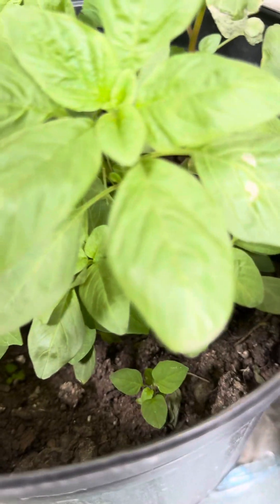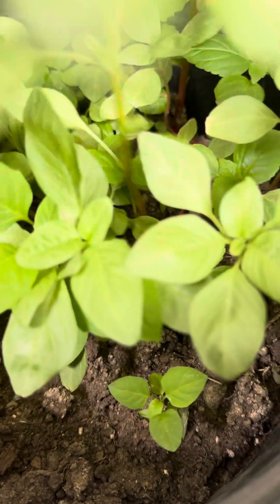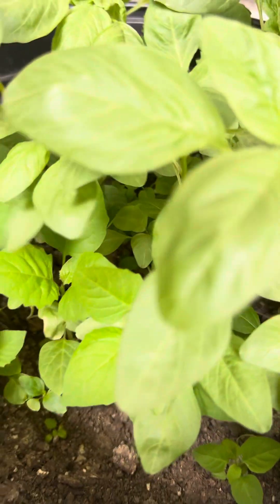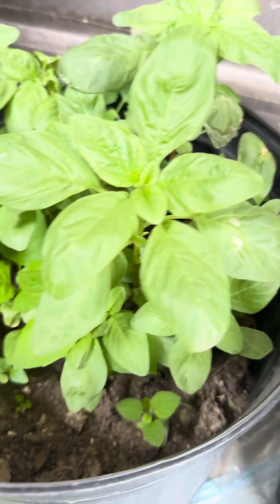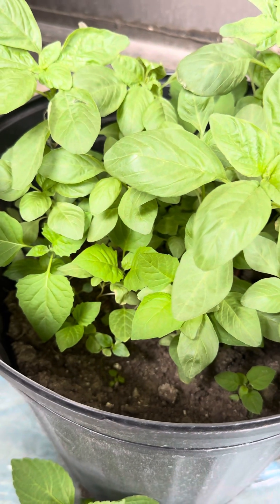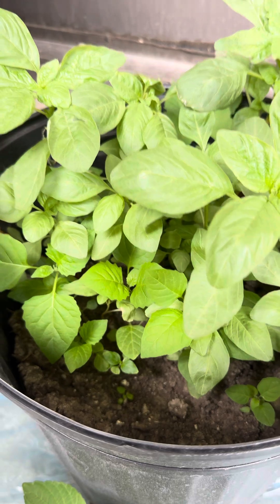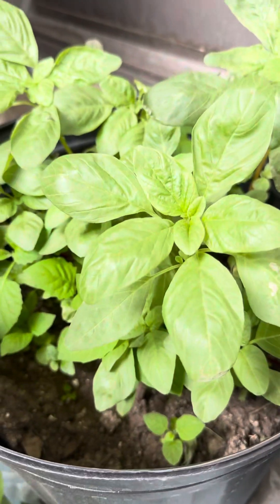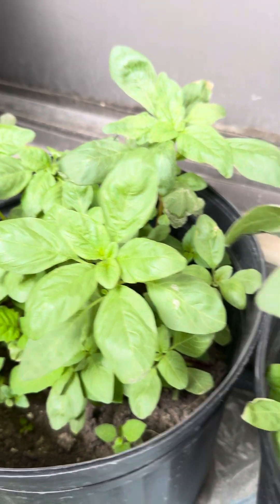I believe these are tomatoes — I swear I planted tomatoes in here. But is this what tomatoes look like? I thought these were tomatoes. I got these seeds from the dollar store and some from the grocery store, so I don't know what I'm planting or growing. I believe these are tomatoes too, but is that what tomatoes look like? I don't remember.